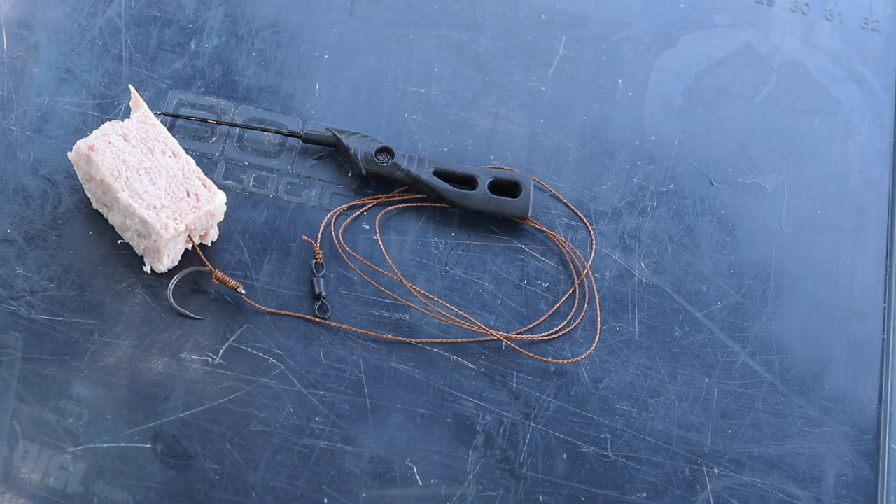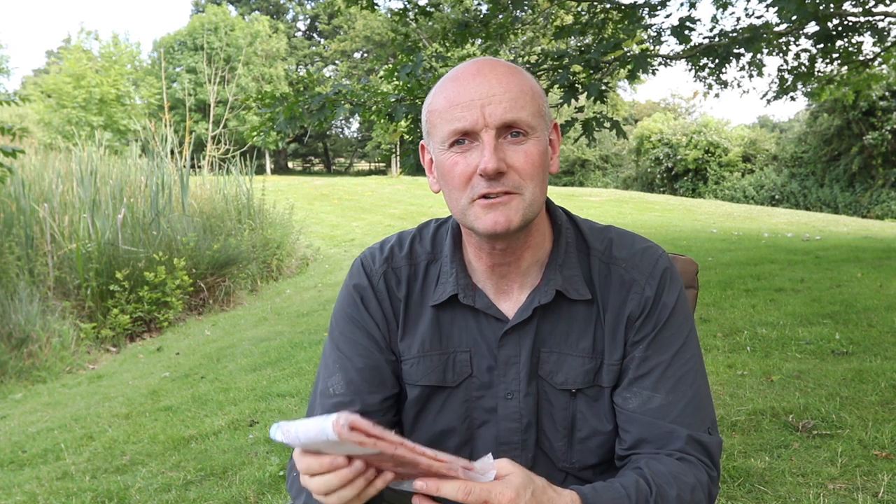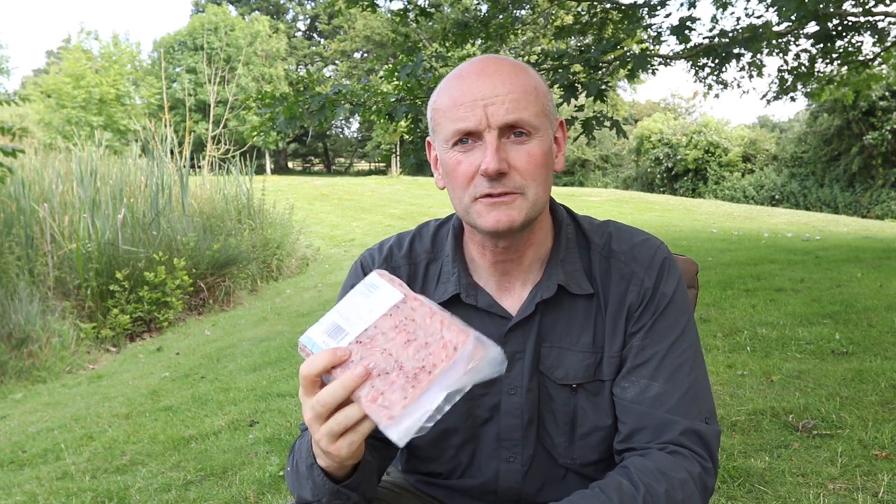Nothing complicated at all, just ledgering — unless I see fish showing close in and I could stalk them. I've brought some floats as well, so there's even a chance I could catch one on the float. Loose-feed wise, there are lots of carp and silver fish in here, so I'm going to try and attract some of those in, and hopefully some of the cats as well. I've got some dead maggots to draw the silver fish in, and I've got a secret weapon today — frozen krill. I use it for a lot of different species, really rate it, and never tried it for catfish before, but it works for everything else. I'll put a couple of handfuls out in the margins. Pretty simple tactics — let's go around and see what Duncan's up to.